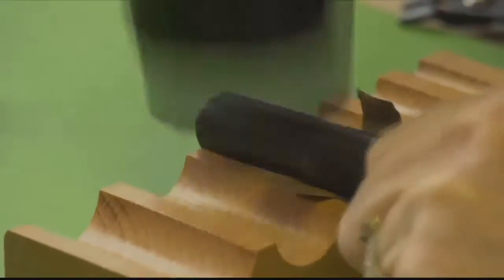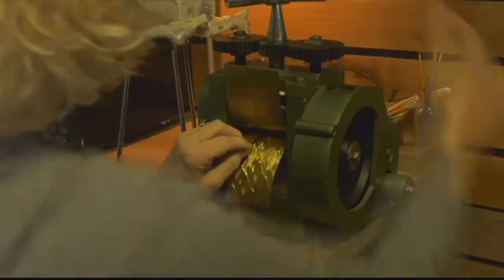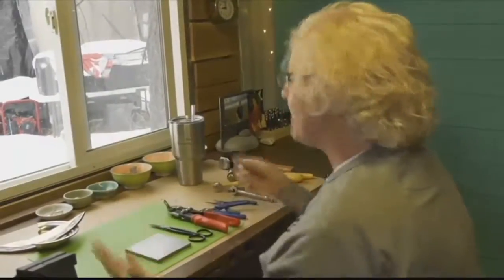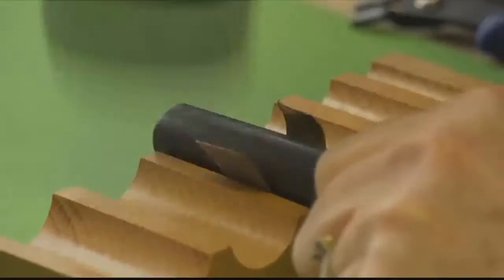Using heat and the hammer and maintaining an intimate relationship with the silver, the transformation continues. It kind of carries the spirit of the river with it too. And I believe that. I think that the things that you make carry with them the place where they're made and kind of the spirit of the area that you're in and the things that you do to them as well.